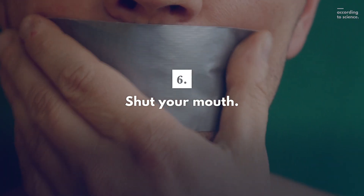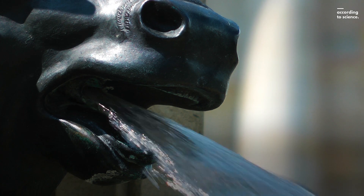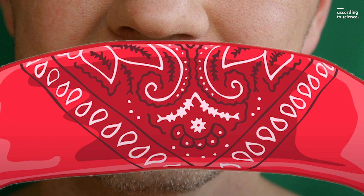Sixth, shut your mouth. You can slow dehydration by keeping your mouth closed so that moisture doesn't escape. If you have a bandana or a piece of clothing, cover your mouth with it to slow your moisture loss.